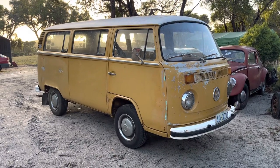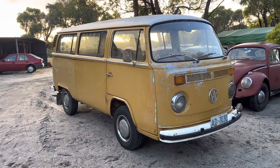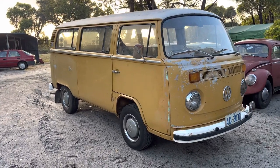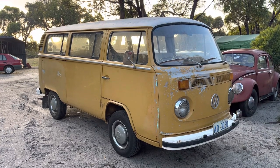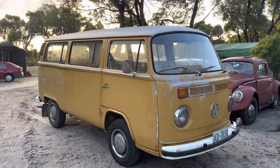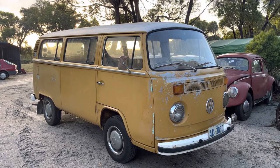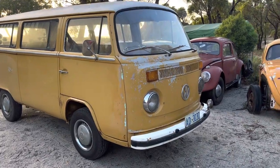It's a genuine three-owner Tassie bus from new. It was in the original family up until I bought it about six months ago. The people that I got it off got it off their parents after they'd passed away. So managed to fill in a fair bit of its history. A little bit of a walk around.